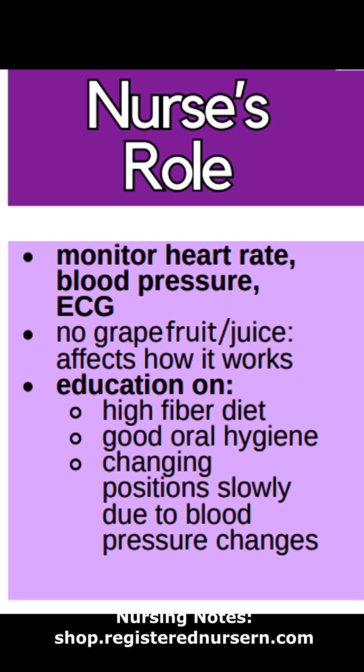Because of this, the nurse's role includes monitoring the heart rate, blood pressure, and ECG. Making sure that the medication is not given with grape juice because it can affect how the medication works. And providing education on the importance of a high-fiber diet, good oral hygiene, and changing positions slowly due to those blood pressure changes.